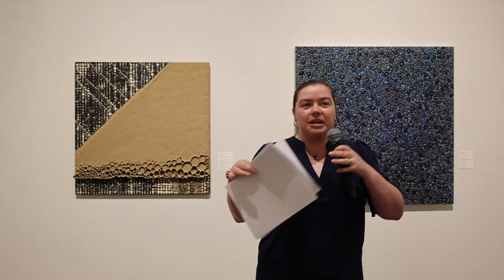Without further ado, I'm going to turn it over to Kaitlin Clay, our Curator of Exhibitions. Hi everyone, thank you so much for coming out for tonight's opening reception. I'd like to talk a little bit about myself.